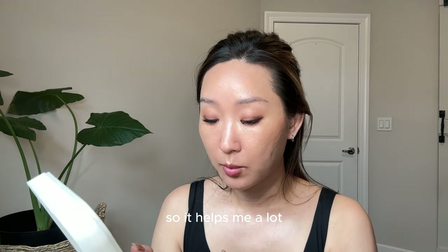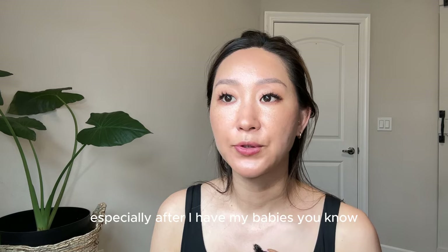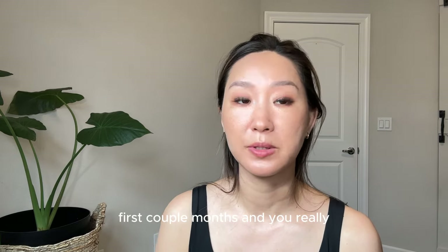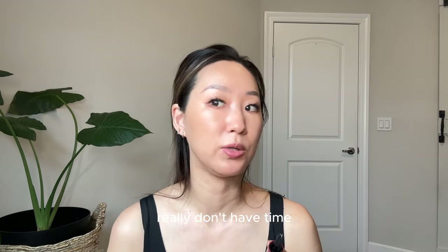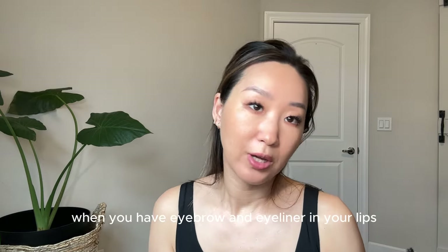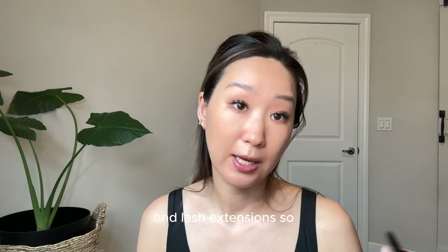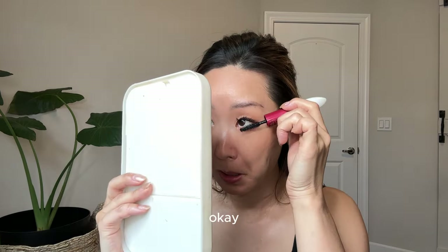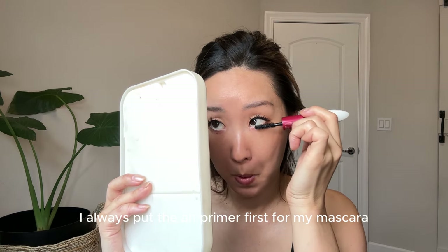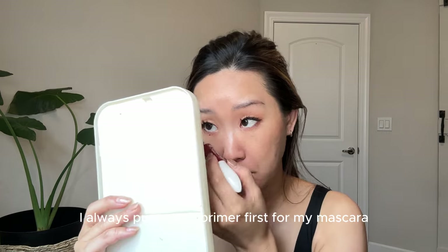These help me a lot, especially after having babies. The first couple of months after delivery you really don't have time or energy to do makeup, but you still look pretty when you have eyebrow microblading, eyeliner tattoo, lip blushing, and lash extensions. I always put a primer first for my mascara on the bottom lashes.